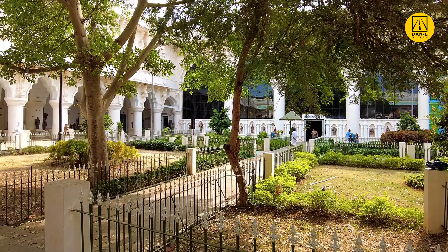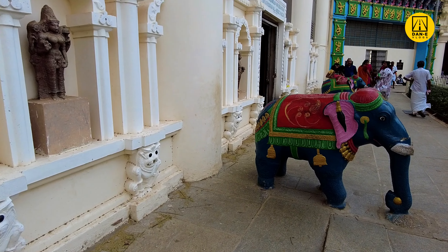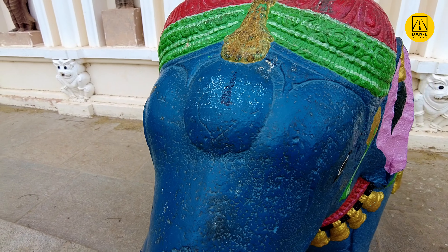After the fall of the Tanjavur Nayak Kingdom, the palace served as the official residence of the Tanjavur Marathas. The Marathas enhanced the original structure and expanded the palace complex.